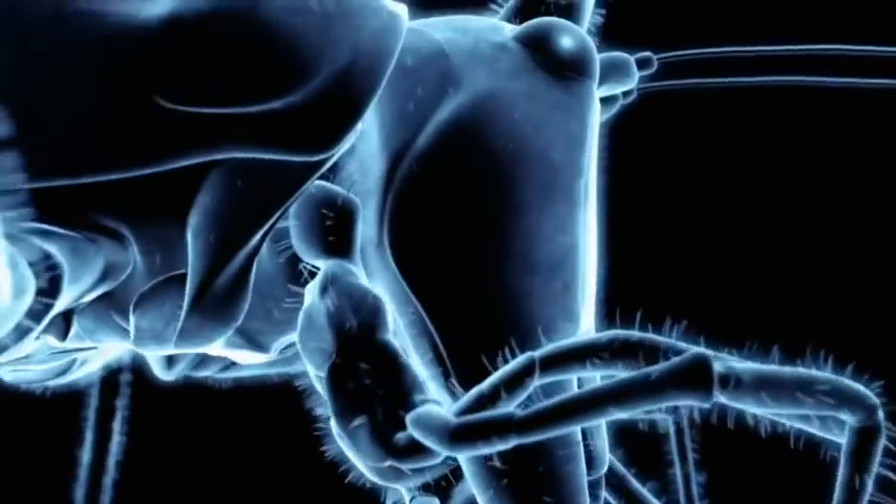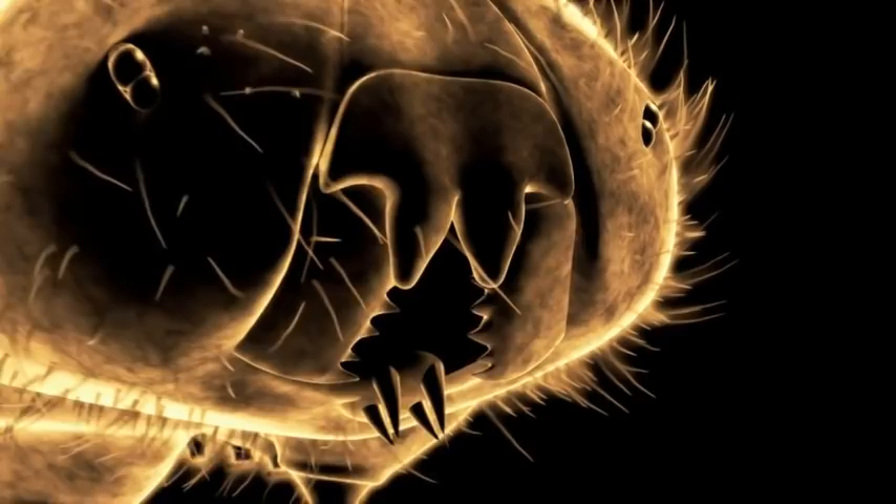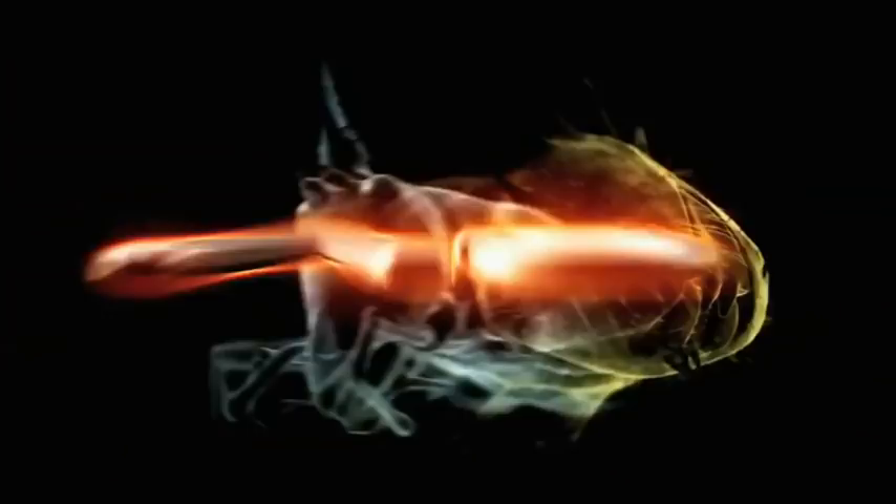When a horned katydid and an owl butterfly caterpillar lock horns, there's no happily ever after.